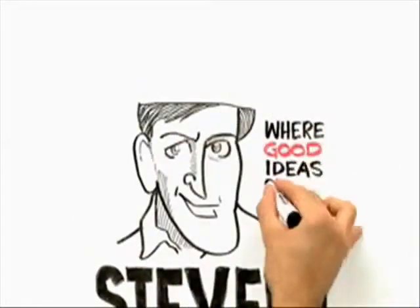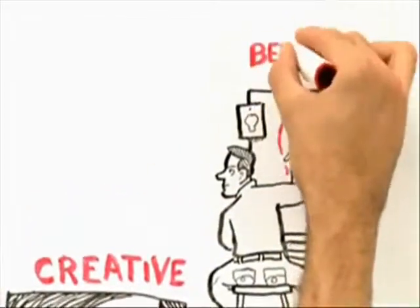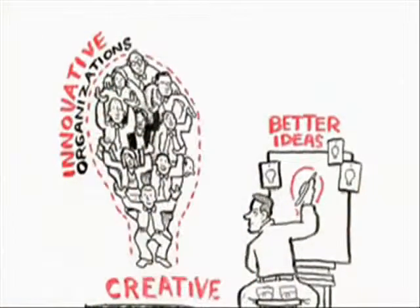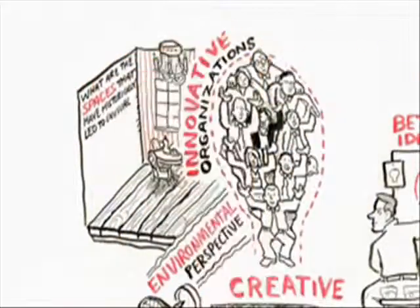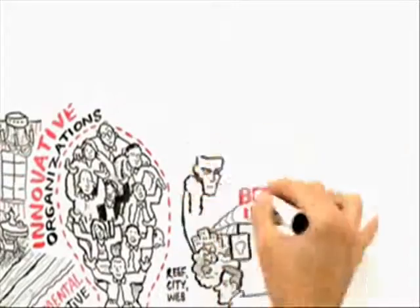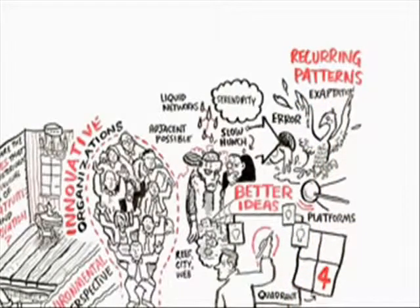For the past five years I've been investigating this question of where good ideas come from. It's the kind of problem I think all of us are intrinsically interested in. We want to be more creative, we want to come up with better ideas, we want our organizations to be more innovative. I've looked at this problem from an environmental perspective — what are the spaces that have historically led to unusual rates of creativity and innovation? What I've found in all of these systems are these recurring patterns that are crucial to creating environments that are unusually innovative.